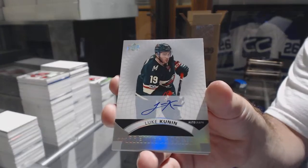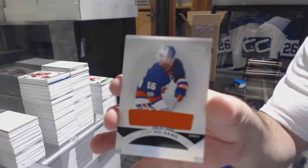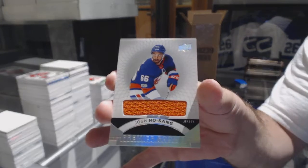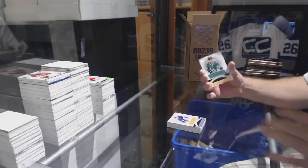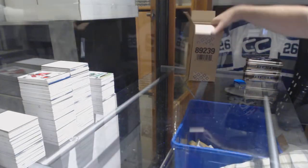We've got for the Minnesota Wild, rookie auto Luke Kunin. We've got a Josh Hosang jersey for the Islanders. And Dennis Urianov rookie jersey for the Dallas Stars.